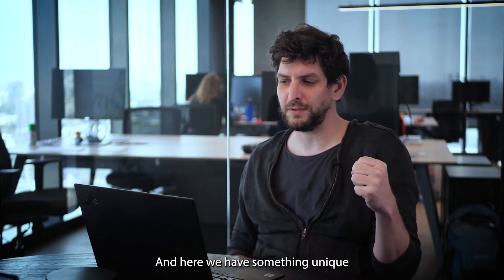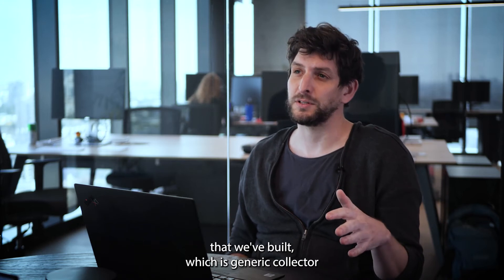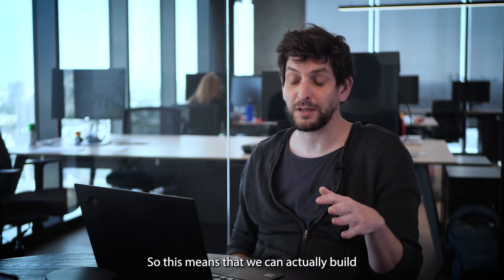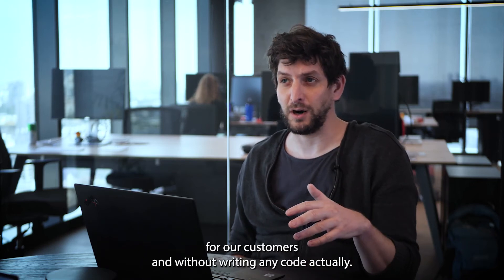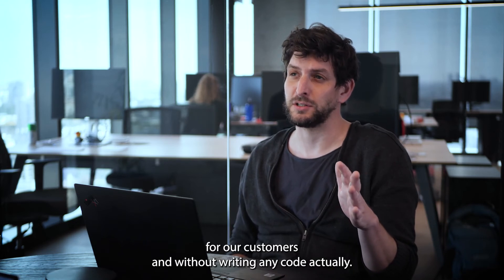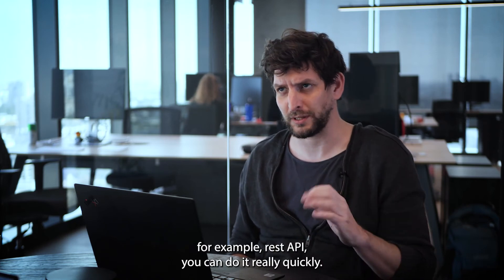The collection is just bringing that data in, and here we have something unique that we've built: generic collectors. This means we can actually build new collectors very quickly for our customers without writing any code — just writing a configuration. For example, for a REST API you can do it really quickly.